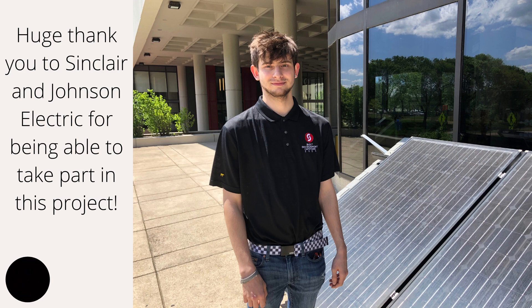Lastly, I would like to give a huge thank you to Sinclair and Johnson Electric for being able to take part in this project and help save the environment. Thank you.